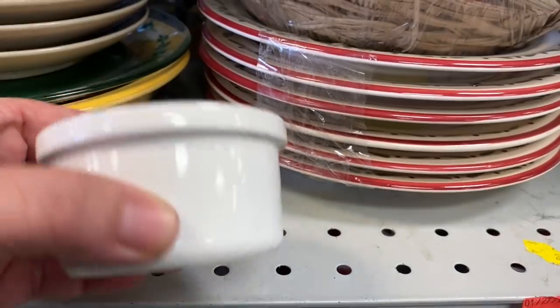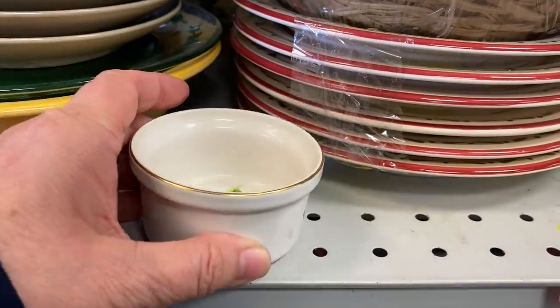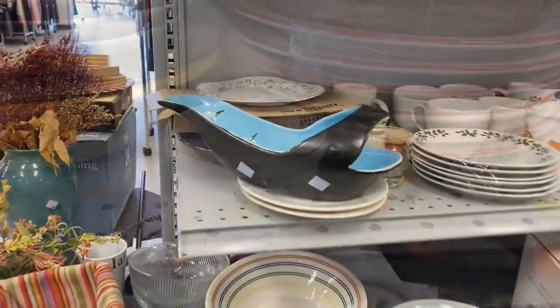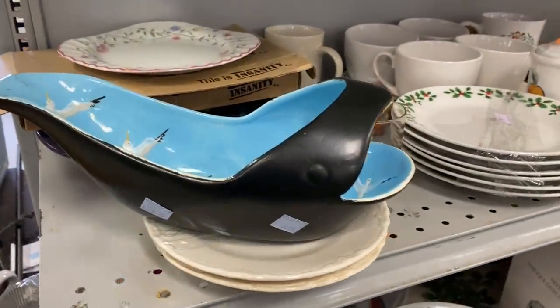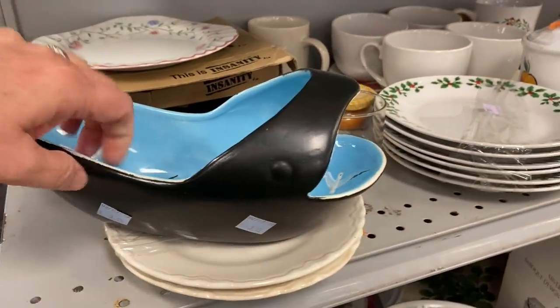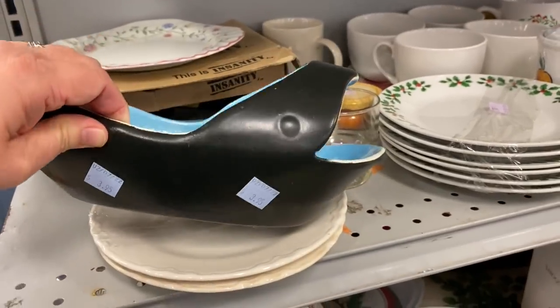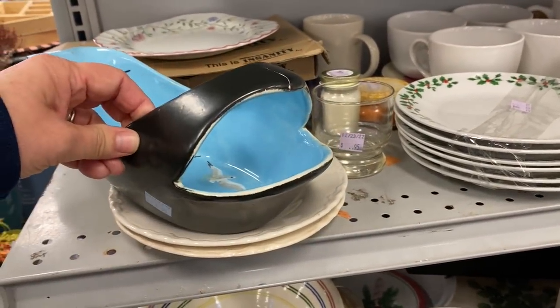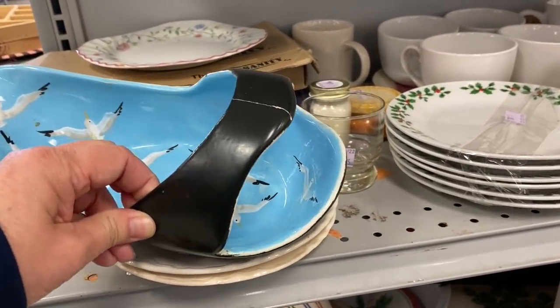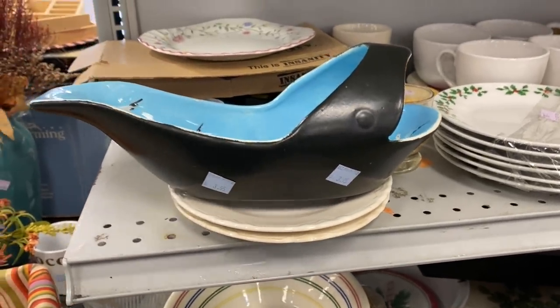This is an adorable strawberry ramekin — it was made in Japan. Summer's coming up, y'all! I'm not exactly sure what this is supposed to be besides a whale. It was signed on the bottom — an interesting little find. It reminded me of a shoe. Unfortunately it had a chip at the top, but it was really unique.